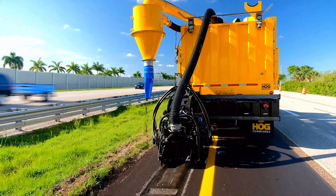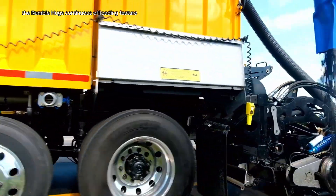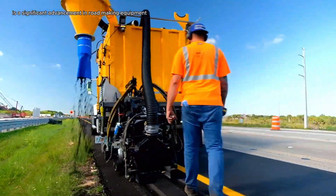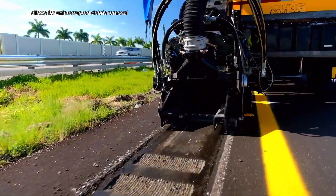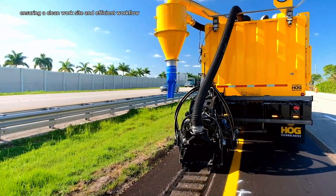The Rumble Hog's continuous offloading feature is a significant advancement in road-making equipment. This innovative system allows for uninterrupted debris removal during operation, ensuring a clean worksite and efficient workflow.